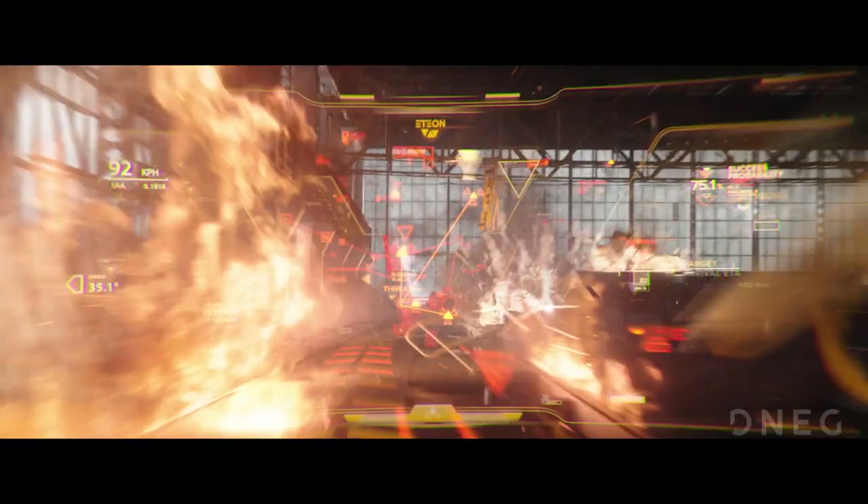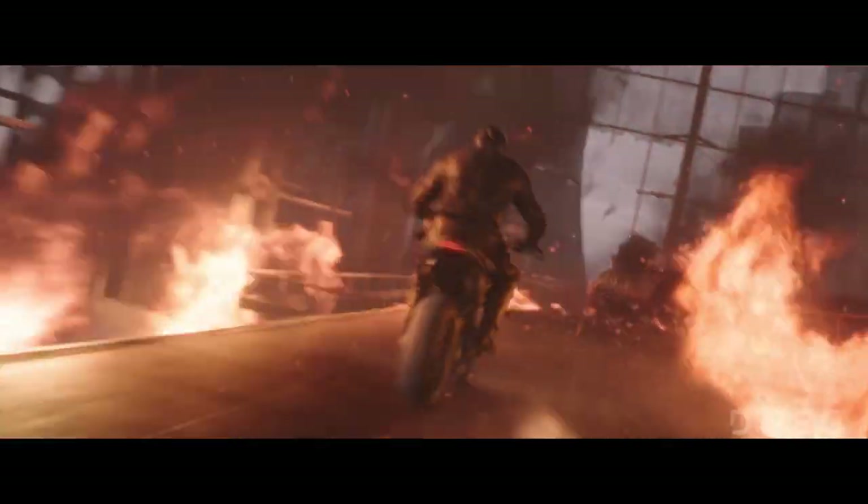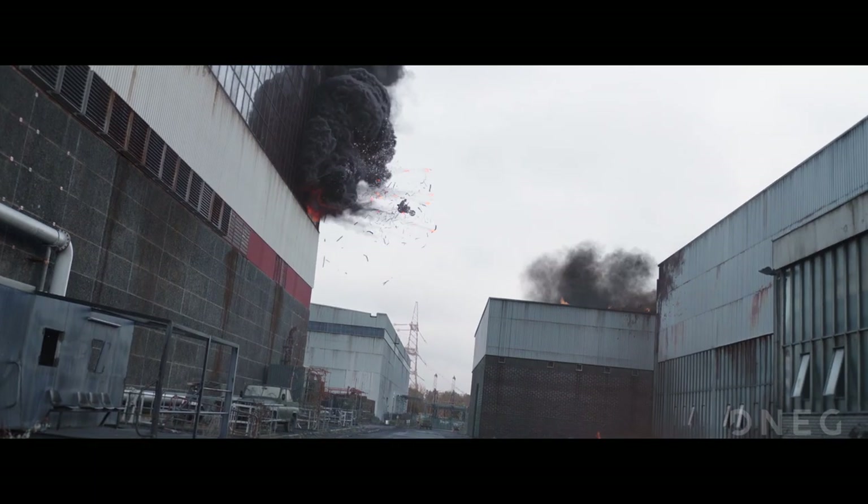Each component was modelled as a sealed mesh with no intersection, allowing for every element of the scene to be destructible, freeing up effects artists to destroy any element of the environment they wanted to.